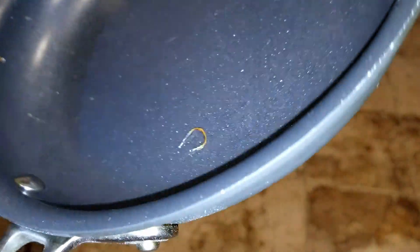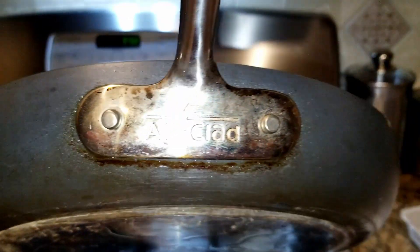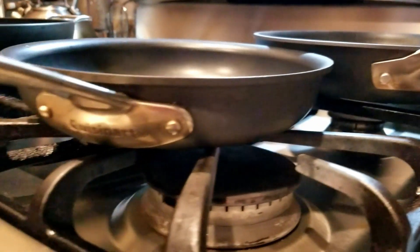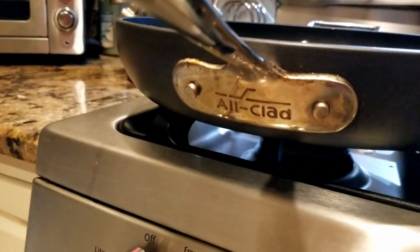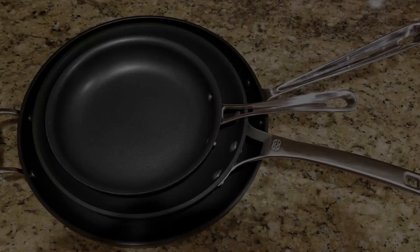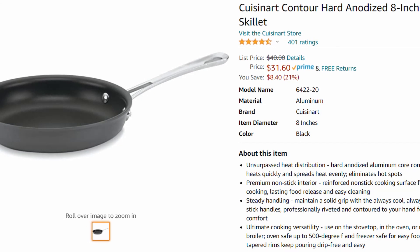The 8-inch Cuisinart is your basic hard anodized nonstick pan and it did a great job. The Calphalon Signature did a decent job — it was sticking a little in the beginning but the egg came loose. The All-Clad has the heat plate on the bottom, though it's unclear in this case if it helped. Cleaning all three is simple and easy — just a damp rag. Overall I think they all did a really good job, and I'm really surprised by the Cuisinart.